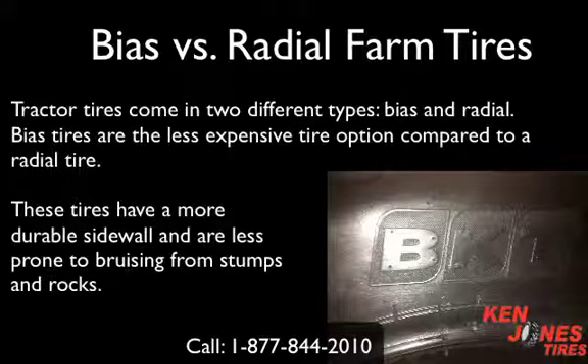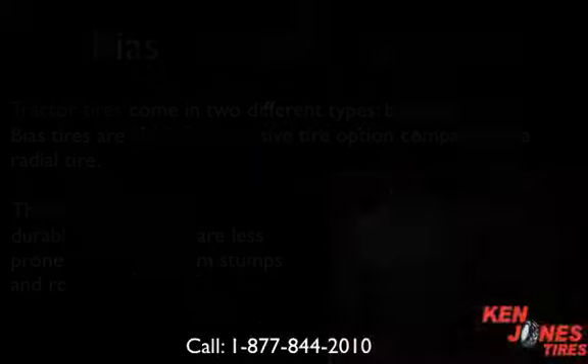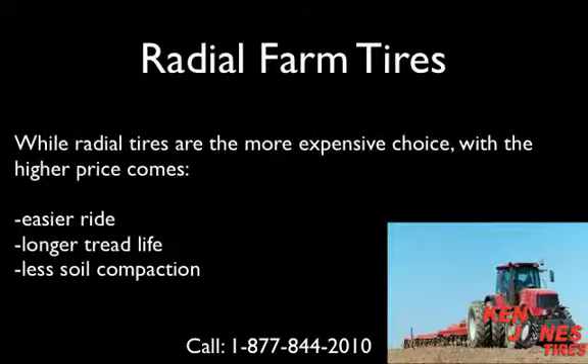Bias versus radial farm tires. Tractor tires come in two different types: bias and radial. Bias tires are the less expensive option, with a more durable sidewall and less prone to bruising from stumps and rocks. Radial tires are the more expensive choice, but with the higher price comes an easier ride, longer tread life, and less soil compaction.